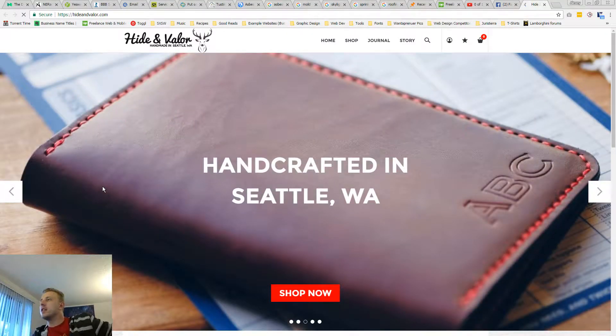Hyde and Valor — I like the name. Handmade in Seattle, Washington.